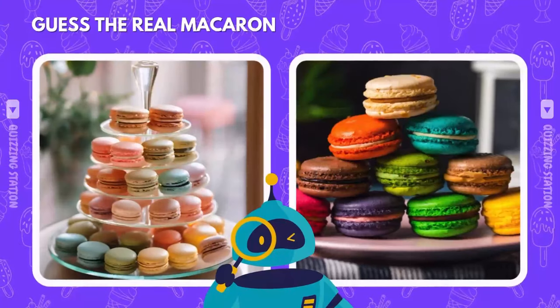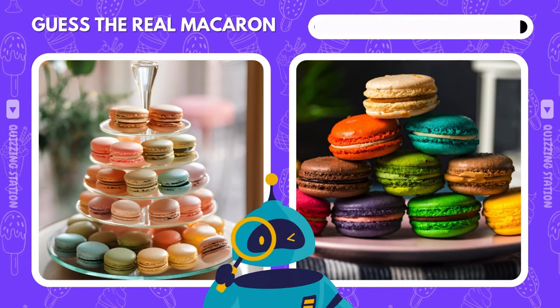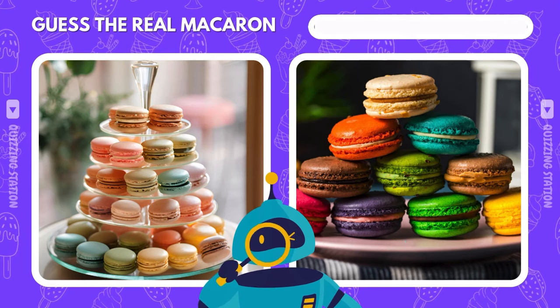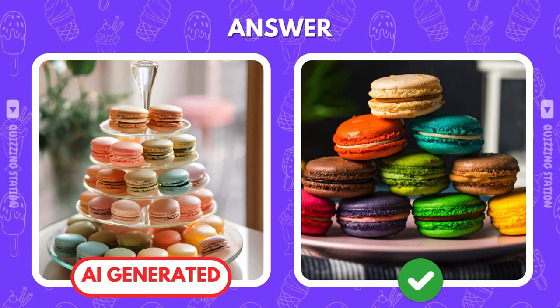Only one of these macarons came from a real bakery. Can you spot it? If you guessed the right, you're on point — that one's the real deal.